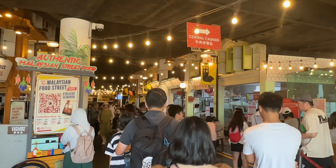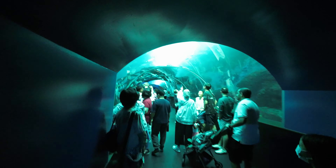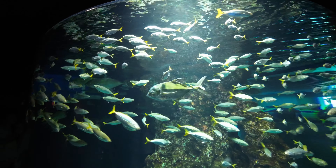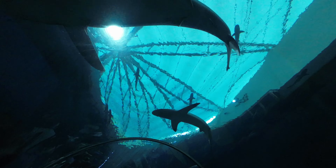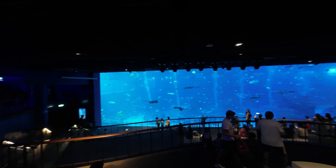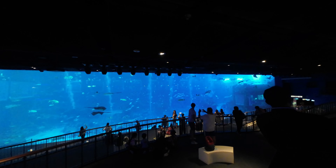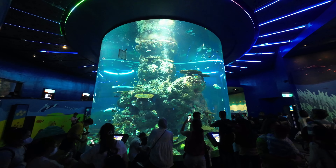Our next destination is located right next door. The Sea Aquarium is open from 10am to 5pm daily and is home to over a hundred thousand marine animals representing close to a thousand species across more than 45 diverse habitats. The creatures are spread across nine distinct sections and the entire experience will take around two to three hours. Tickets start from $32 for kids and $43 for adults, with booking links included in my description box.